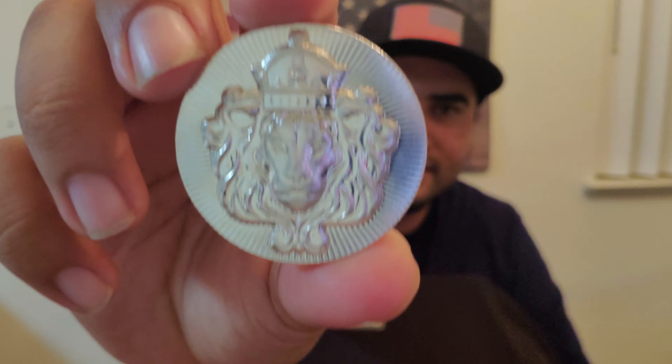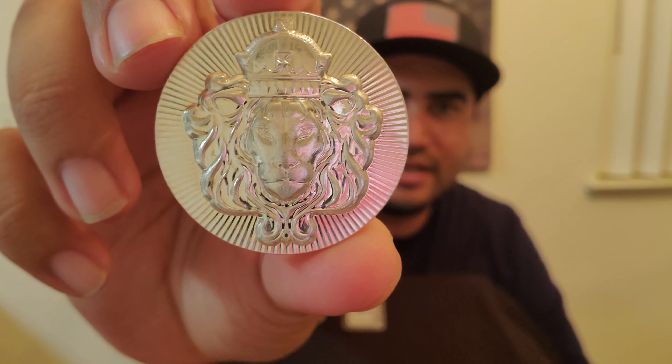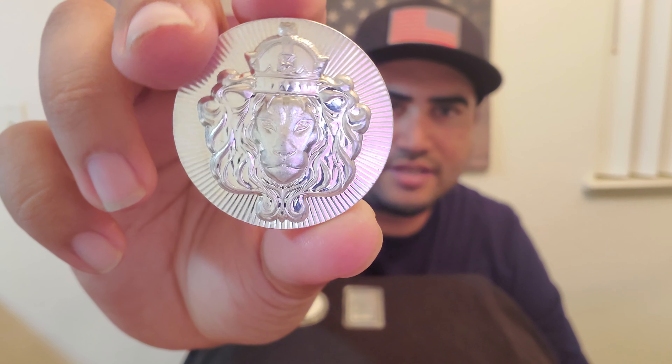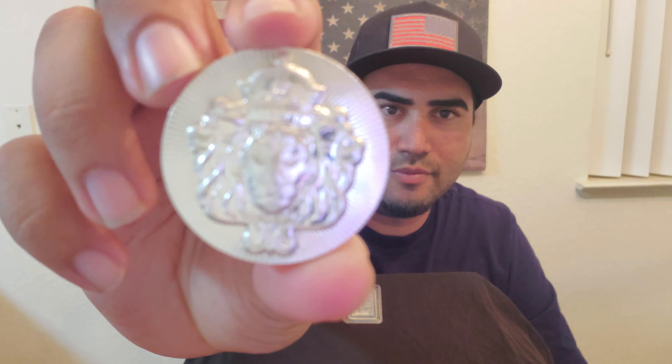Today's video is going to be about the difference between a round, a bar, and a coin. As you can see I have all three in my portfolio, and at the end of the video we'll go ahead and say which one is better or which is my preference. Right off the bat, the first one is a round. The reason why this is a round and not a coin is because it's made by a private mint — it's not issued by any government. The mint is Scottsdale Mint; their logo is the lion. As you can see, it's a beautiful round.